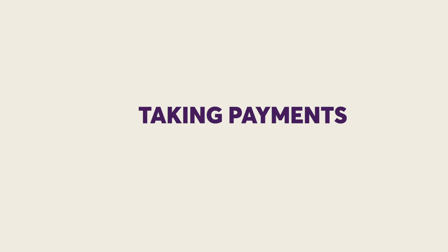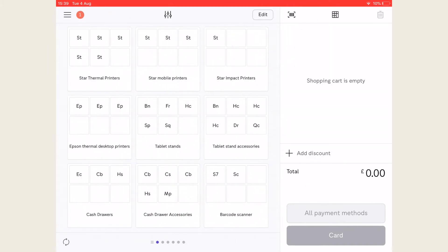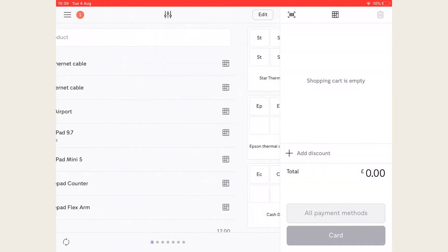When you log into the app, you'll arrive at this screen, which is what the cashier will see. Welcome to our example shop where we sell printers and cash drawers. You can see all of our products here. To help find them easier, you can add a picture to them or just use the search bar by swiping to the left screen.